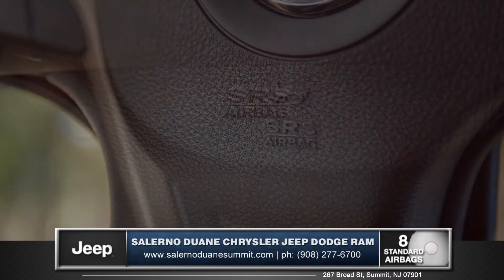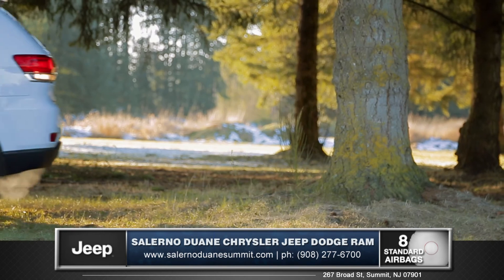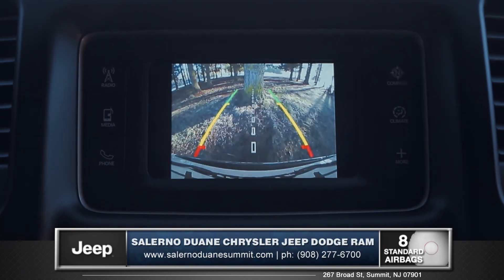The Grand Cherokee offers a multi-stage airbag system, blind spot monitoring system, and the ParkView rear backup camera with ParkSense helps you take on tricky parking situations with ease.